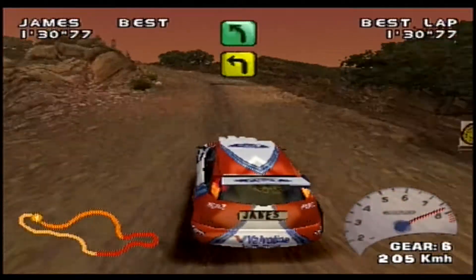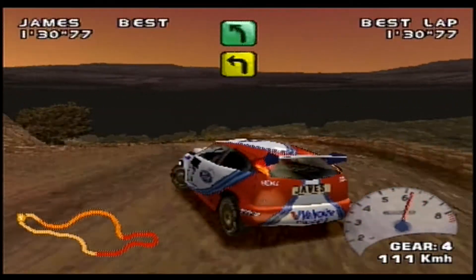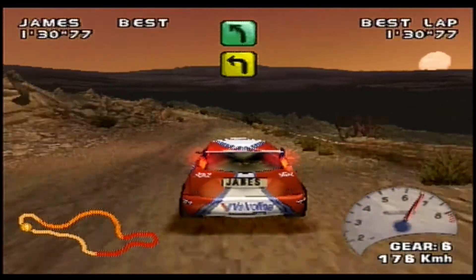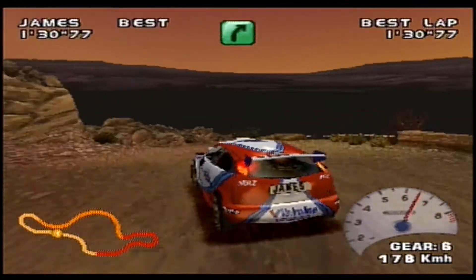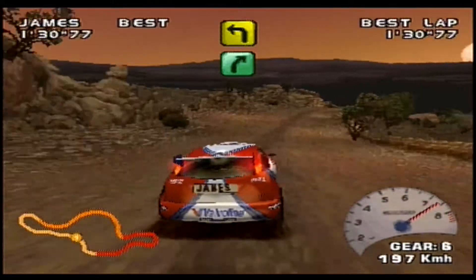It sort of gets a bit tighter on the exit, into another hairpin left, which is a medium left according to the co-driver. Also notice how the co-driver says 'medium left opens' — that very rarely happens in V-Rally. Now into a series of kinks, and one of them dips away suddenly and he hits a tree, nearly flipping it altogether.